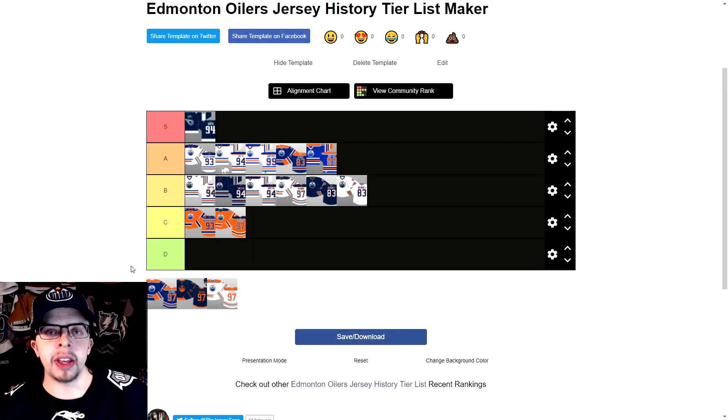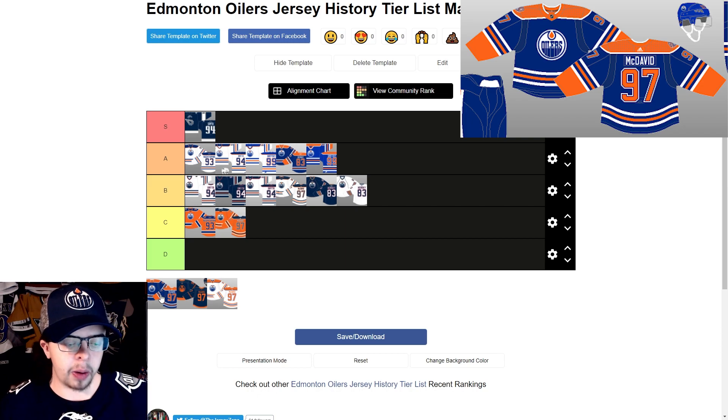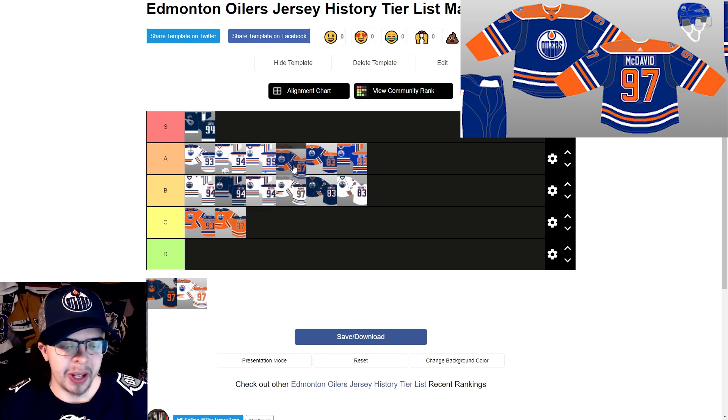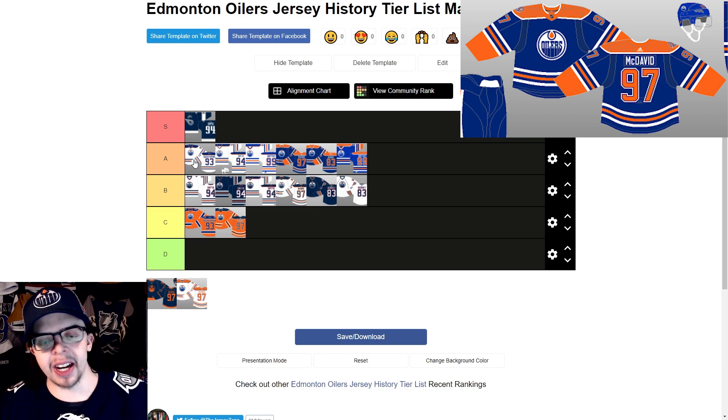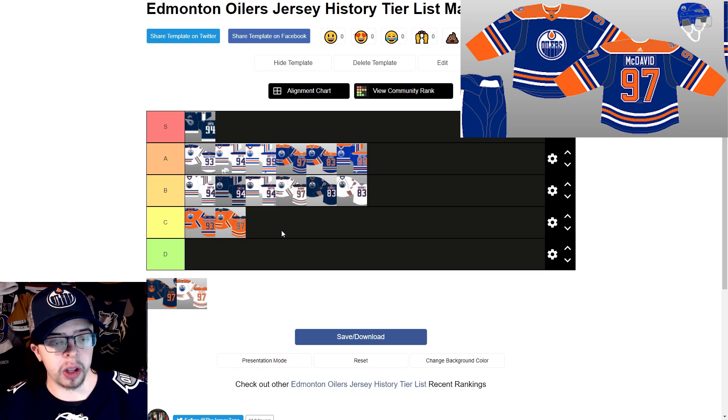For the 40th anniversary jersey from the 2018-2019 season, they went back to royal blue, which is basically the same as the throwback jerseys. I'll rank it as the highest of that group. It's a nice jersey and I wish they had gone with this one as their home jersey, keeping the away as is — I think that would have looked really nice.